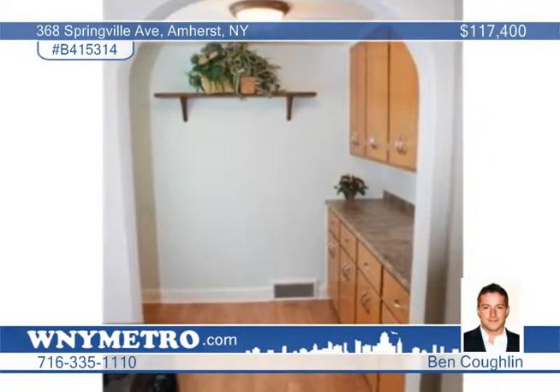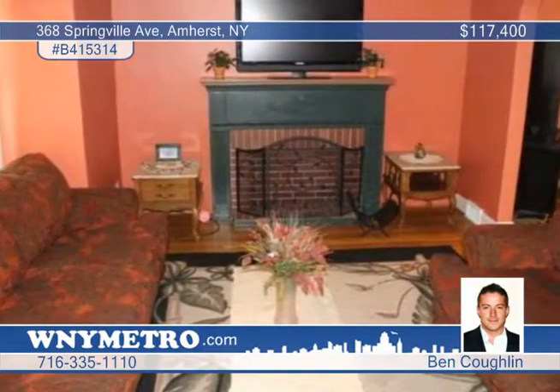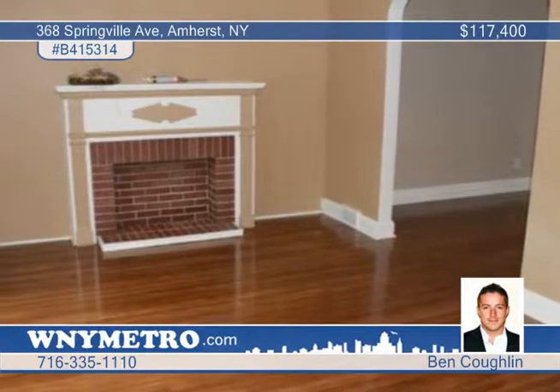The living room and dining room have hardwood floors. The family room has a gas fireplace. Enjoy a huge multi-level deck and patio in the fully-fenced yard.